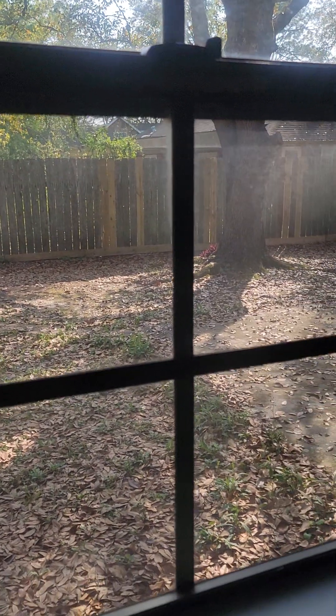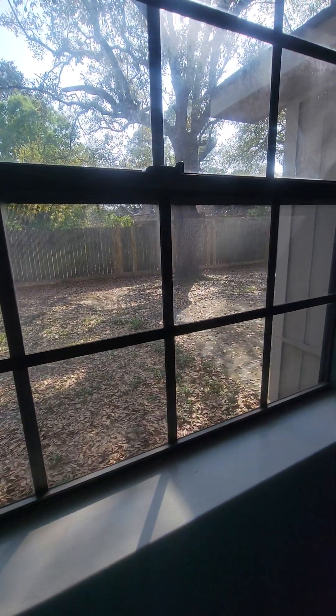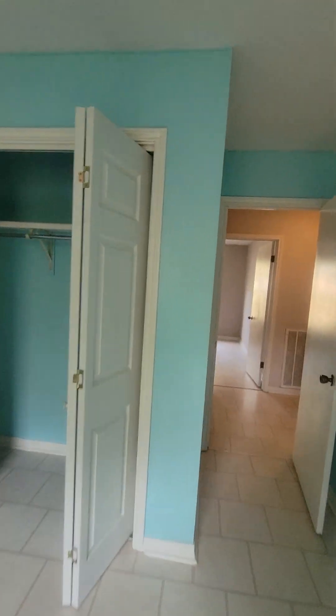It looks like they did a patch right there. The windowsills are clean compared to some of the other houses that I have seen in the last few days.